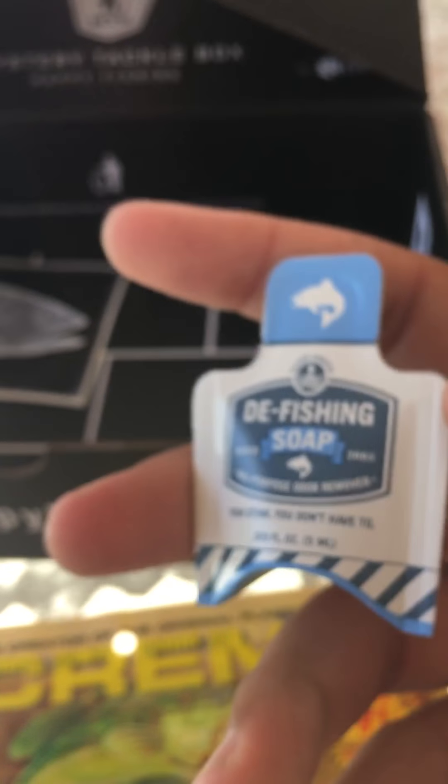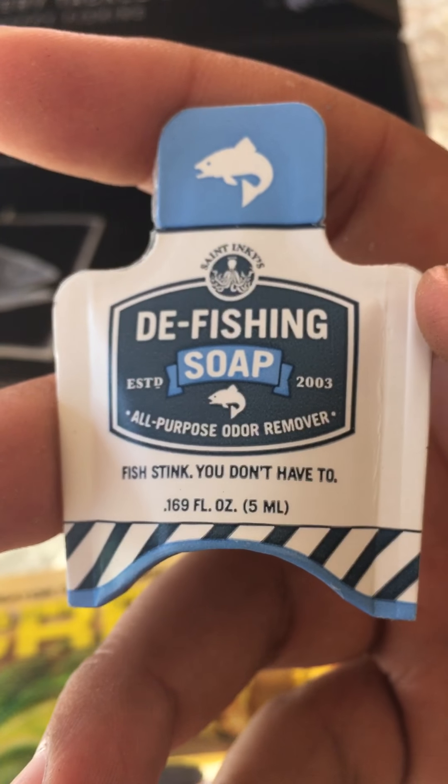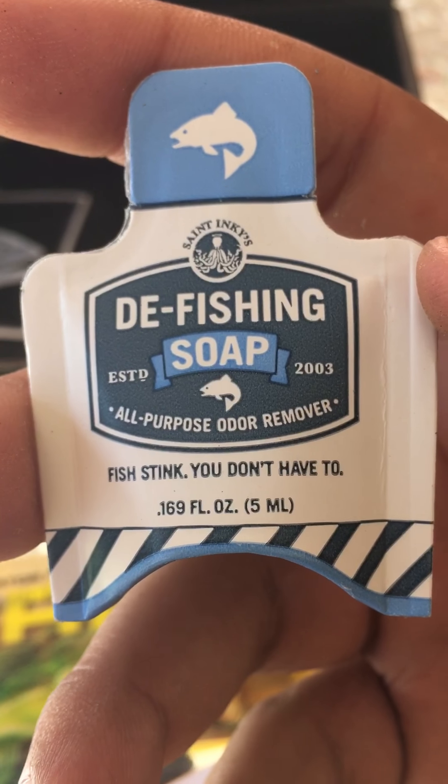The last thing in the box is the DeFishing Soap Pocket Pack. If your hands get any garlic on them or anything like that, you can remove the scent with it. It says fish think you don't have to use it — it's just a little package. They also always add a sticker you can throw on your tackle boxes or anything like that.